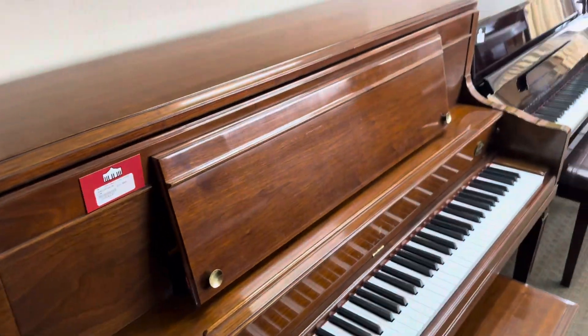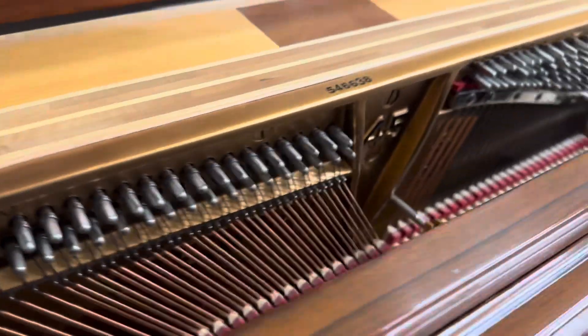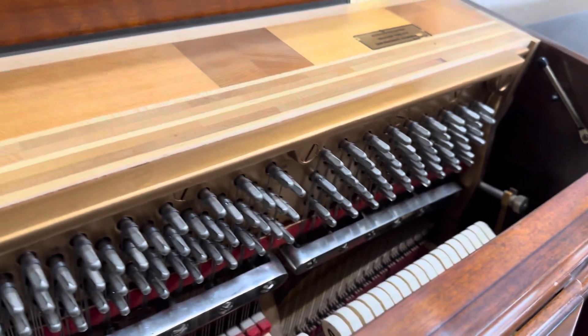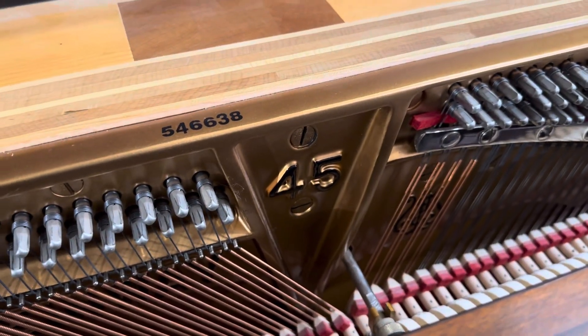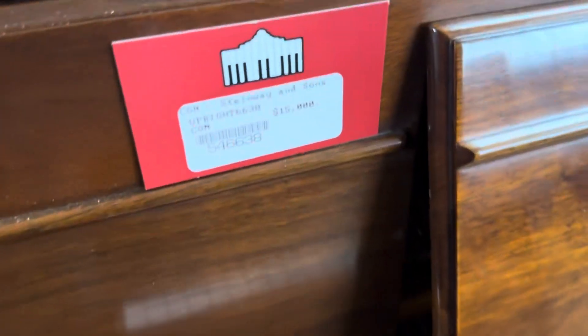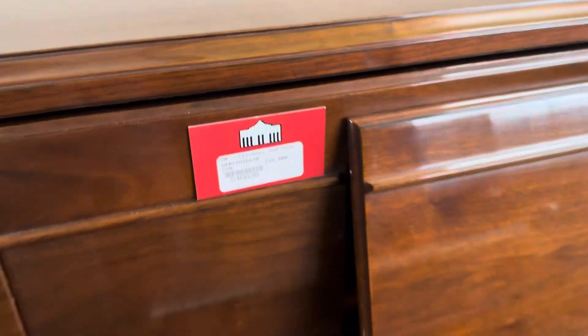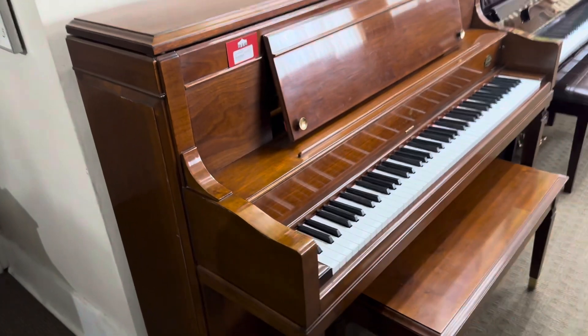It also has an opening in the front of the piano to let some of the sound out. If you look at this piano, it is like new inside. This one was in a church — somebody donated it and they never played it. They wanted to buy a baby grand, so they did, and this one is up for consignment at $15,000.